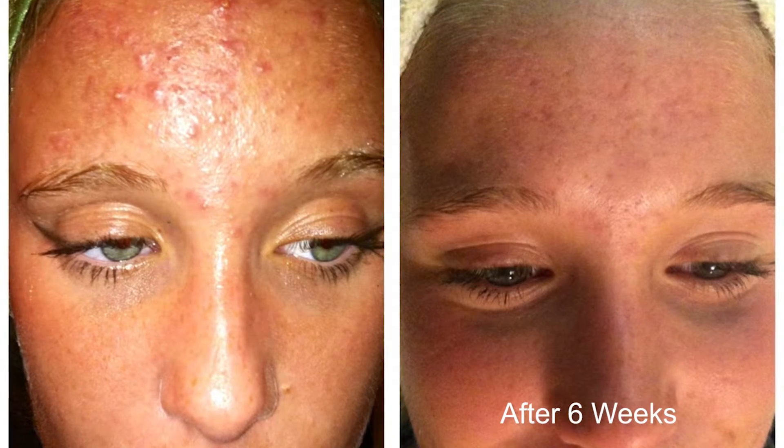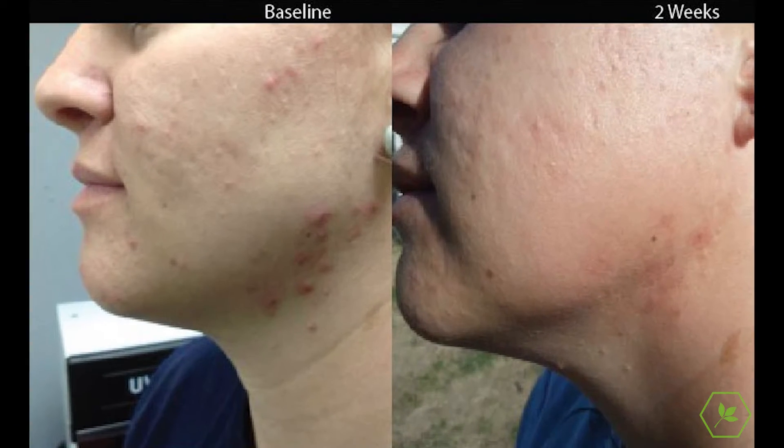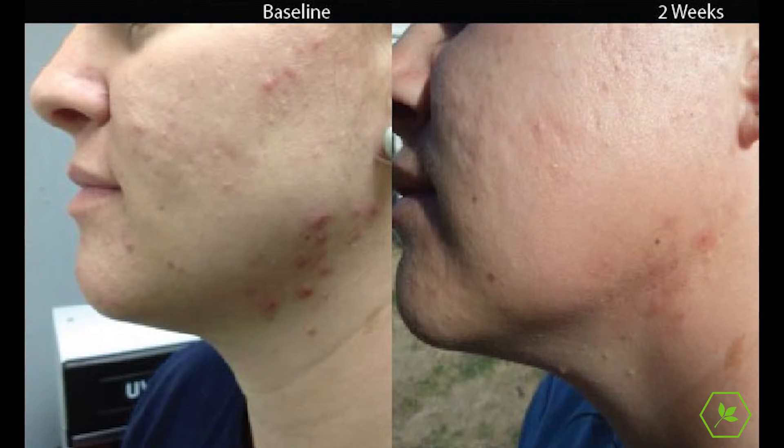I can't believe how fast my skin cleared up from this product. I didn't expect that to happen because I've had so many other products let me down. ClarityMD has been great. The results speak for themselves.